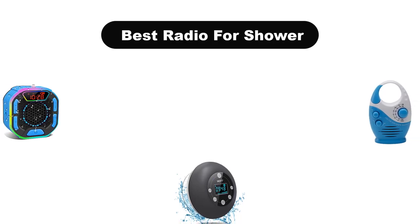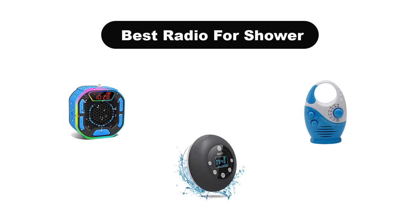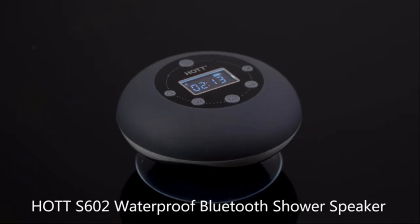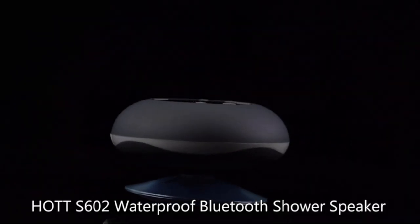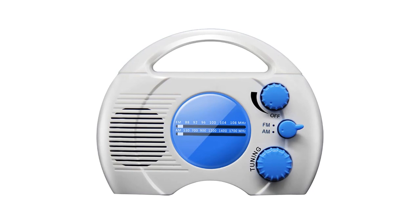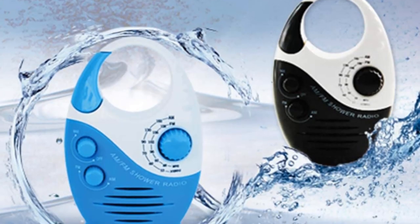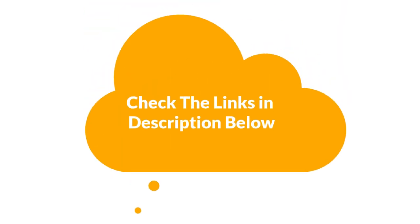Hello everyone. In this video, we are going to cover 5 best radios for shower in the market, which are the best for you considering some unavoidable factors that you might miss out without watching this video. We are going to give you an impartial review to help you find the best from a plenty of irrelevant products. For more info and updated pricing of the products mentioned in the video, make sure to check the links in the description below. So, let's start.